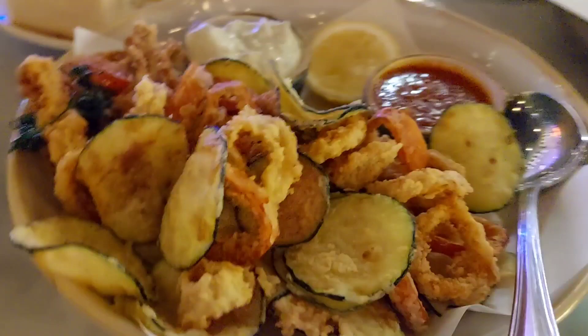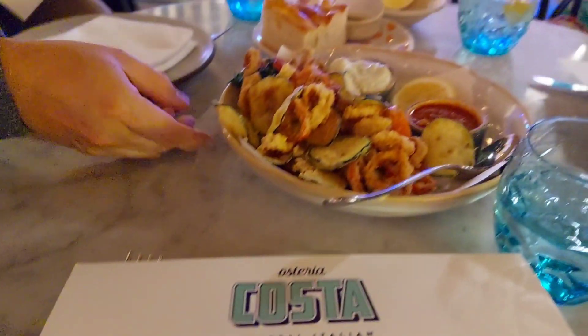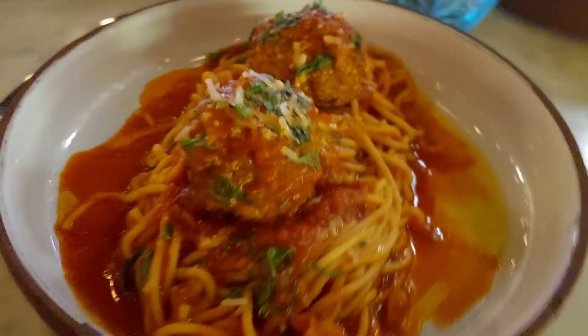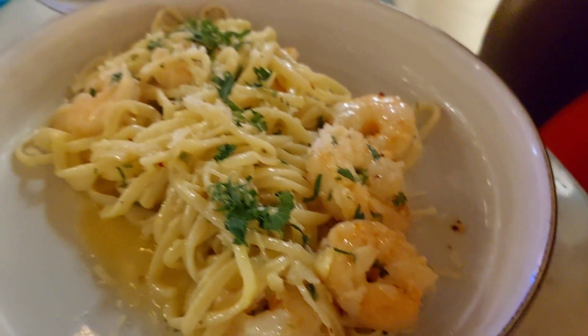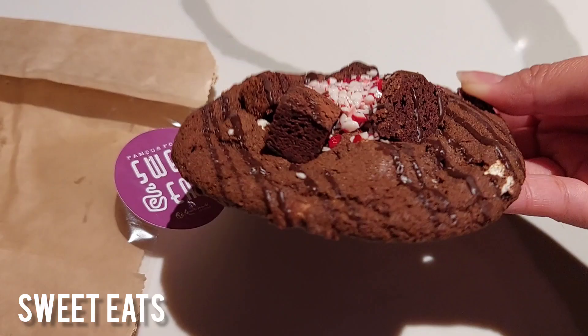Then we went to this restaurant located inside the Mirage. The zucchini they added made it really good — I'd say 10 out of 10, I definitely recommend coming here. We got a brownie cookie for dessert and it was huge — kind of hard but really good.